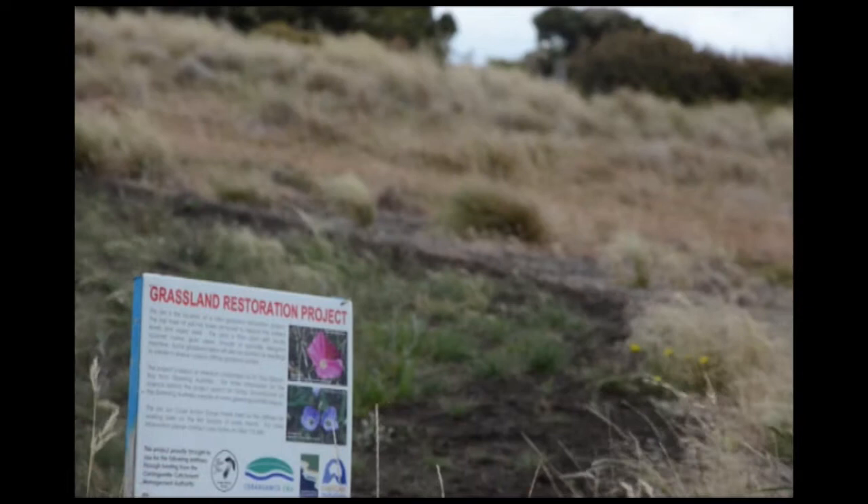This grassland restoration project with the CMA is based on research done by Greening Australia and their Grassy Ground Cover Research Project. The basic premise is that by removing the topsoil and scraping it off, you decrease the nutrient values in the soil and also remove the weed seed bank. We then direct-seed with native species, and the conditions created are much better for native species to grow and thrive, hopefully resulting in less maintenance and ongoing weeding.